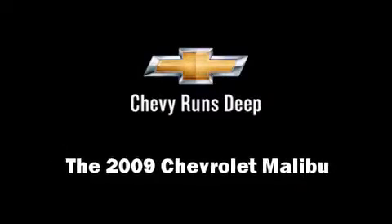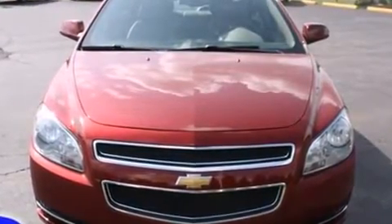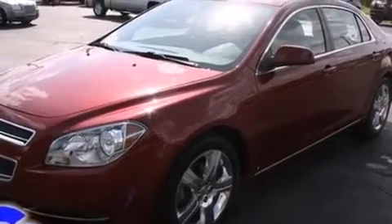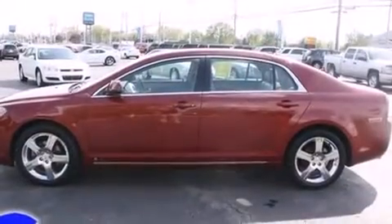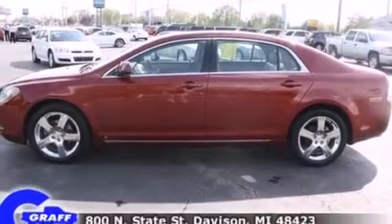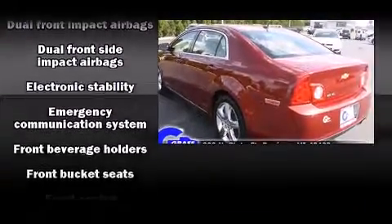Experience driving perfection in the 2009 Chevrolet Malibu. This four-door, five-passenger sedan has not yet reached the 50,000-mile mark. A 3.6-liter V6 engine pairs with a sophisticated six-speed automatic transmission, providing a smooth and predictable driving experience.